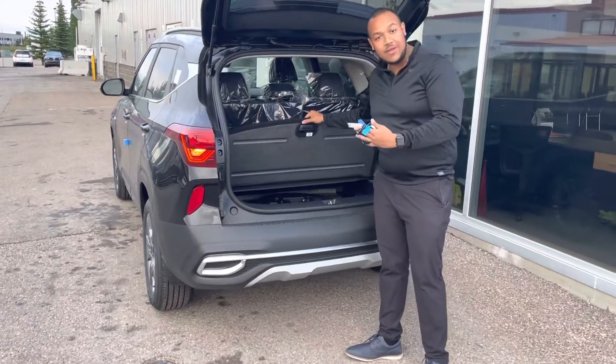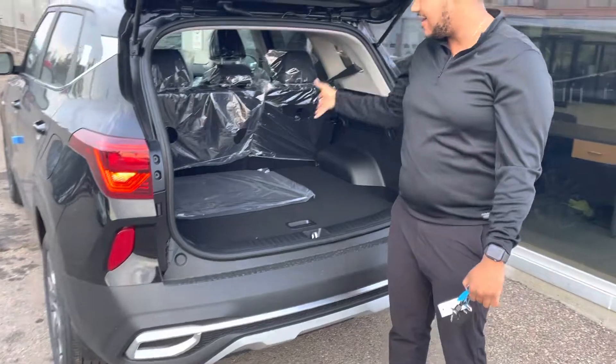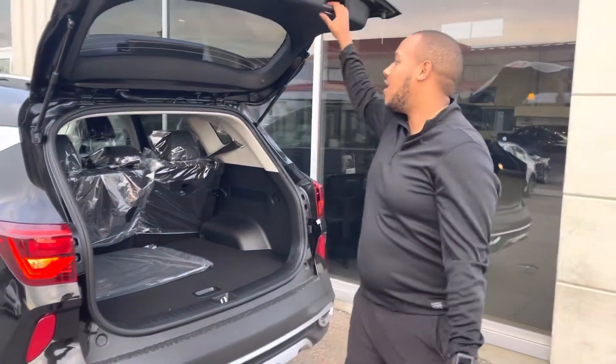You're going to have a traditional spare tire, which is very rare to see. 60-40 folding rear seats, as well as a remote start on the key fob.